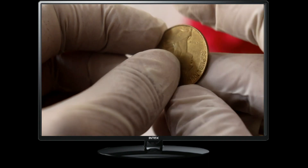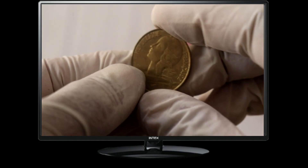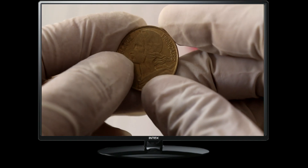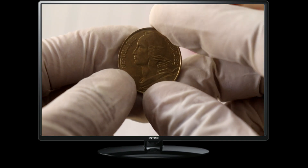Bonjour, coin collectors. Today we are going to talk about the 1985 20 centimes coin from France. This beautiful piece of currency holds both historical and numismatic value. So let's take a closer look and discover what makes it special.